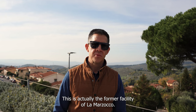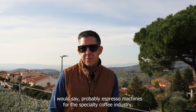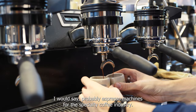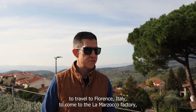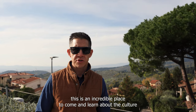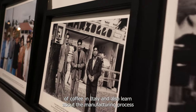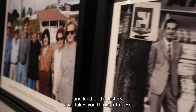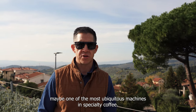This is actually the former facility of La Marzocco. They specialize in espresso machines for the specialty coffee industry. If you've ever wanted to travel to Florence, Italy to come to the La Marzocco factory, this is an incredible place to come and learn about the culture of coffee in Italy and also learn about the manufacturing process and the history of maybe one of the most ubiquitous machines in specialty coffee.